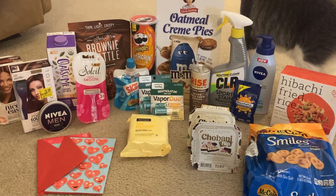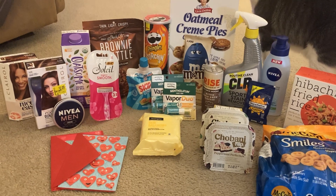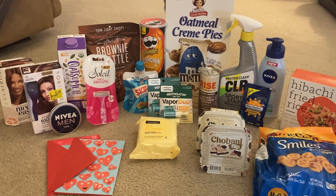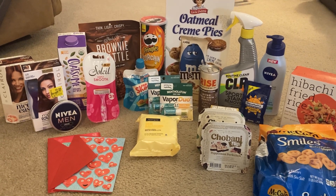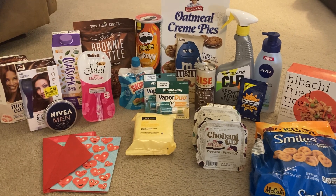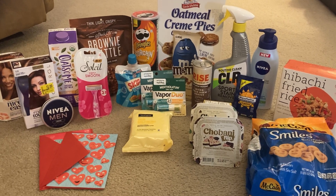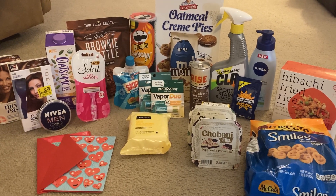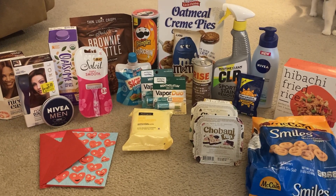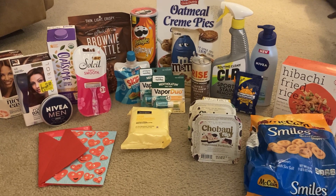I was working with one Ibotta bonus — the browser extension bonus. This popped up for me the other day randomly and it said that if I install a browser extension on a web browser on my computer for Ibotta, I would get a five dollar bonus when I redeemed any offer, and it didn't have to be through the browser — it could be through the app. So I did get my five dollar bonus, but depending on what bonuses you have on your account, you may or may not end up with the exact same totals as me because accounts do vary.